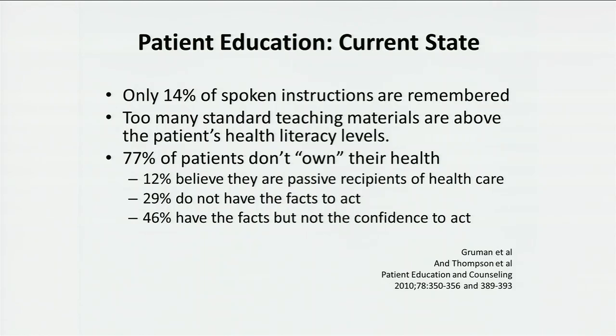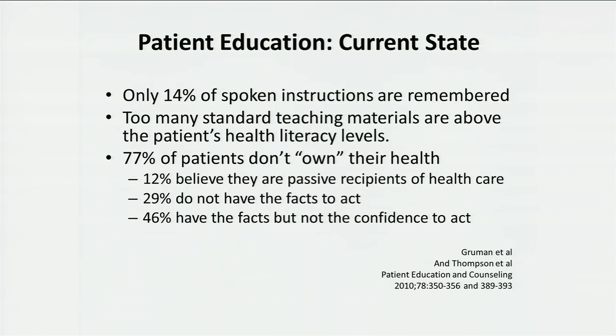I was on the Governor's Task Force for Health Promotions and Physical Fitness, and what I learned is we couldn't really ask people to exercise — that was outside the scope. If we look at current patient education, it's kind of scary. Only 14% of spoken instructions are remembered. Too many standard teaching materials are above the medical knowledge level of the participants. And surprisingly, 77% don't even really feel that they own their own health care. 12% believe that they're passive recipients of health care. 29% don't feel that they have enough facts to judge. And 46% have the facts but don't have the confidence to act on their own.